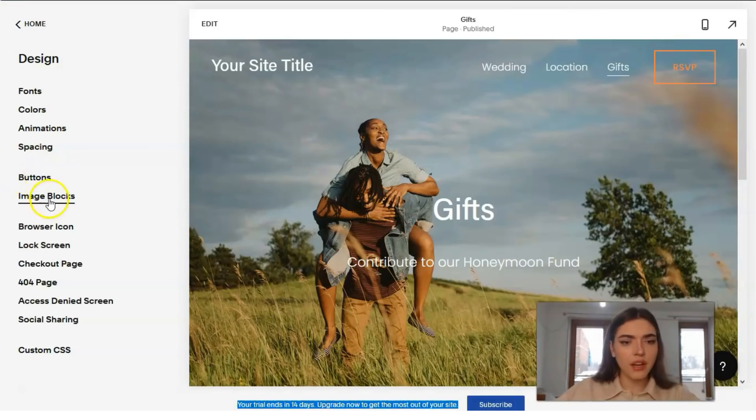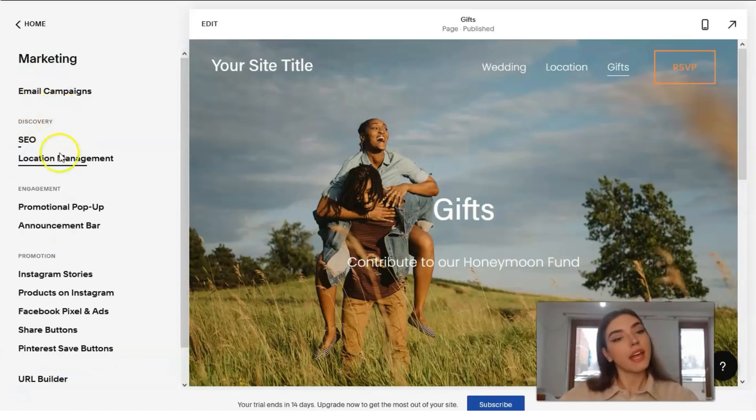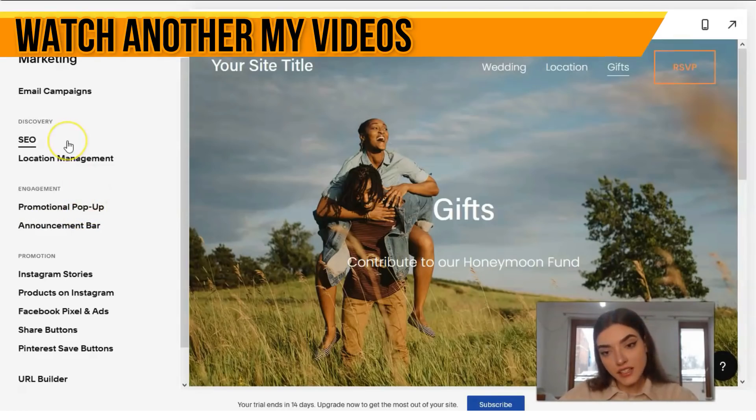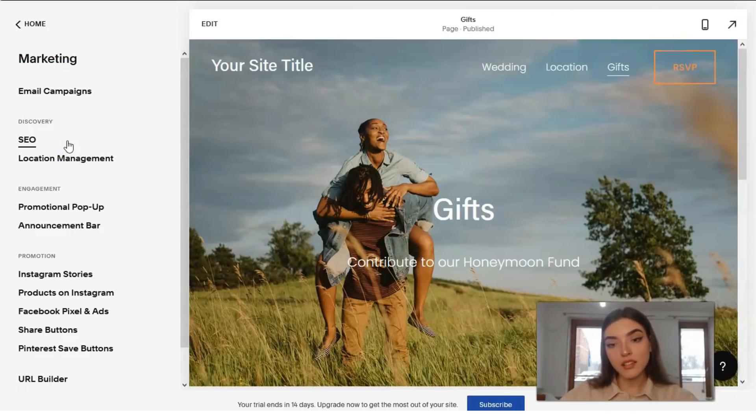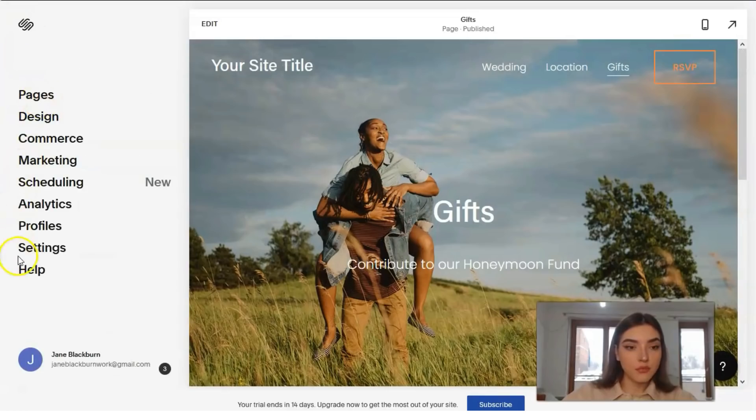We can also change buttons, image blocks, and other things. The next section is Commerce and Marketing. Here we have a marketing section with mail campaigns, SEO, location management, and we can create announcement bars and promotional pop-ups. It is possible to launch email advertising campaigns — automatic mailings according to pre-prepared letter layouts and scripts. You can create as many letters as you like, with spam protection, mailing statistics, drafts, and useful composing articles, though they will be in English.